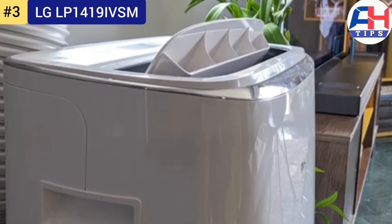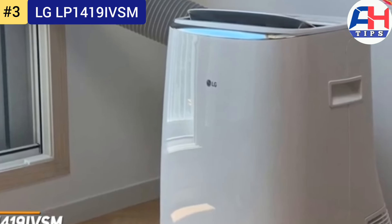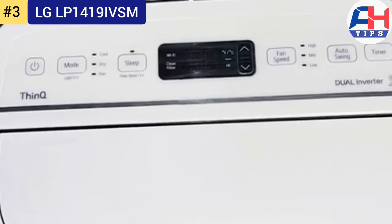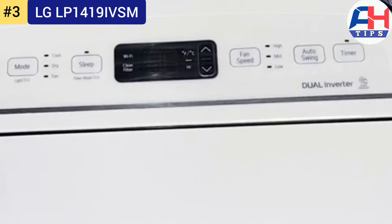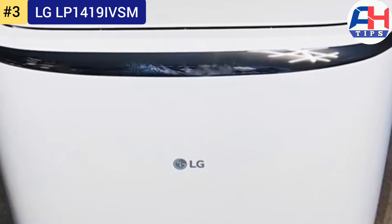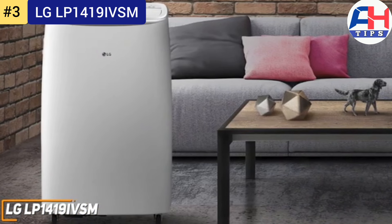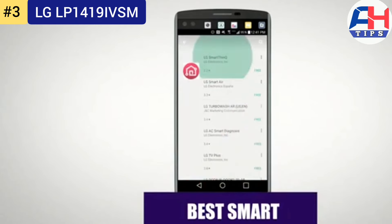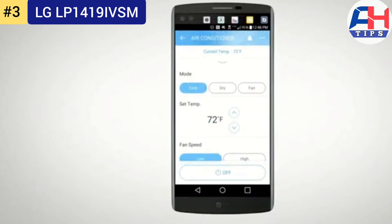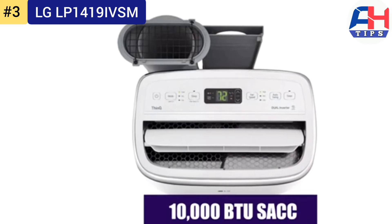Beyond its cooling capabilities, the LG LP1419IVSM offers a range of user-friendly features, including a programmable 24-hour timer allowing users to schedule the unit to turn on or off at specific times. The air conditioner also functions as a dehumidifier, removing excess moisture from the air to further improve indoor air quality.